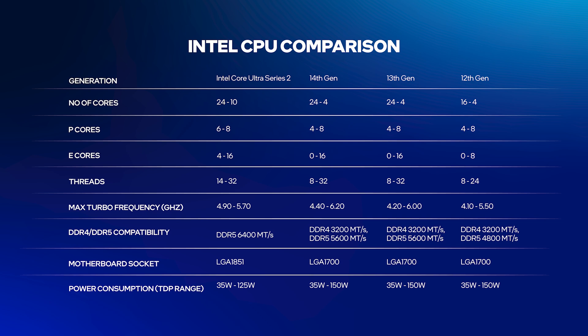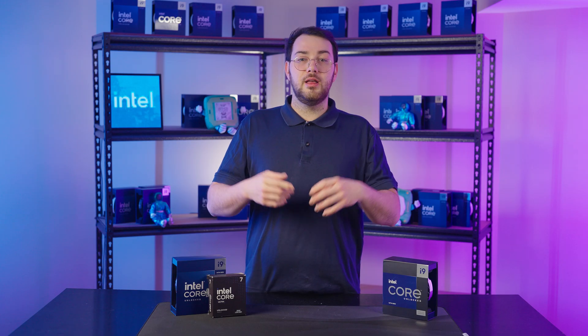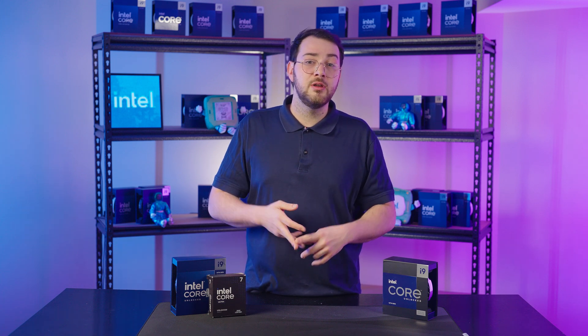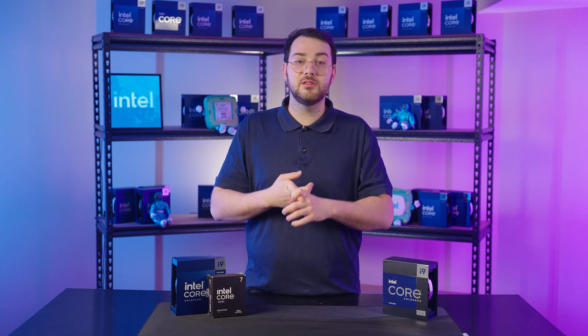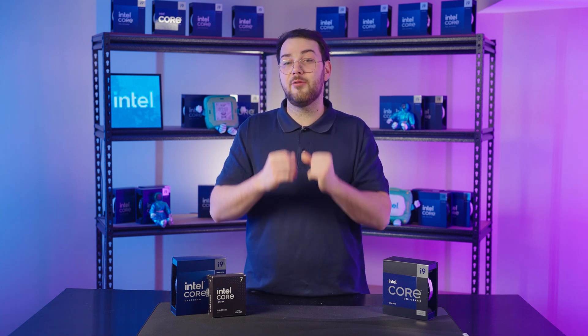Here are some key features of these generations: strong gaming and multitasking performance supporting high clock speeds and overclocking; DDR4 and DDR5 compatibility depending on the motherboard; and the LGA 1700 socket making it compatible with Intel 600 and 700 series motherboards. If you're upgrading from a 12th or 13th gen CPU, choosing a 14th gen processor is a cost-efficient way to get higher performance while keeping your existing motherboard and RAM.